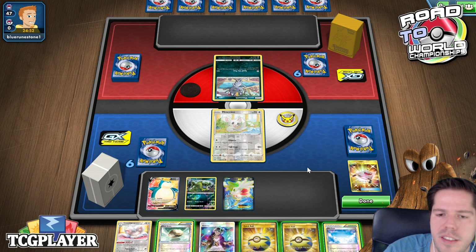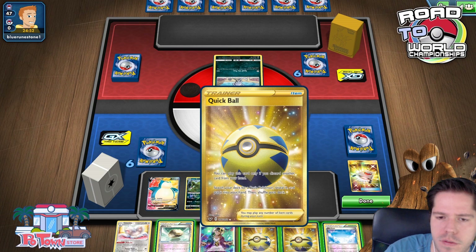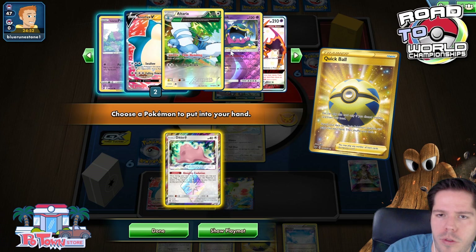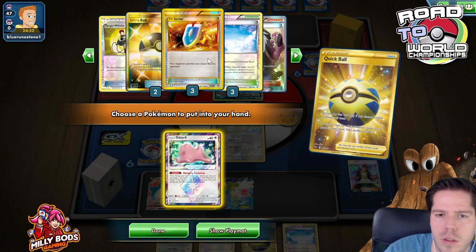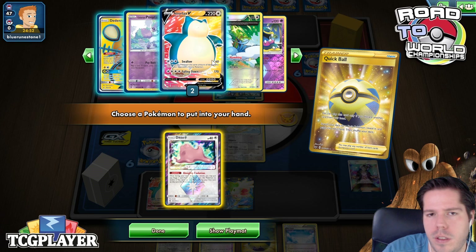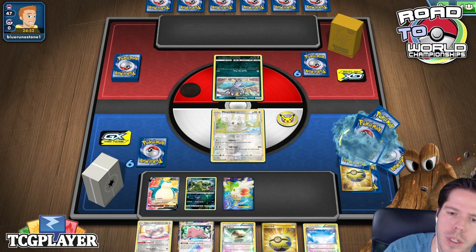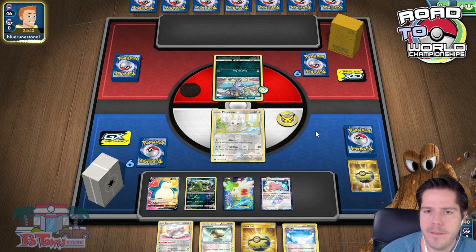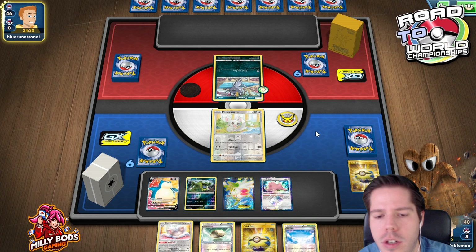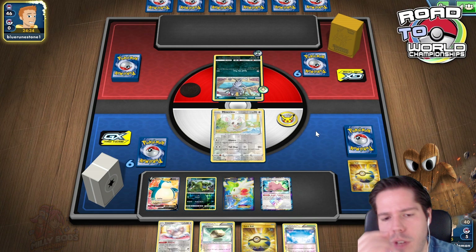I'll Quick Ball for Ditto. One Cinccino and one Triple Acceleration Energy are prized — not the end of the world. I'll go for this Cinccino and then pass to see what my opponent does. A Persian GX does not stop Snorlax VMax so it will be essentially useless. We get an N but we're drawing six cards so it's not terrible at all.